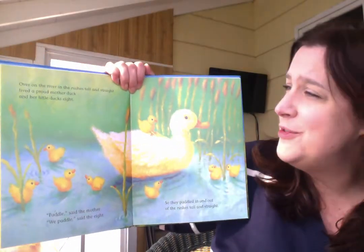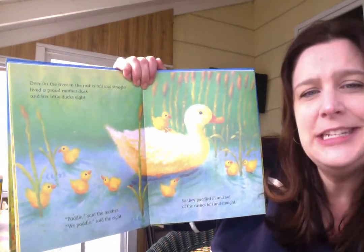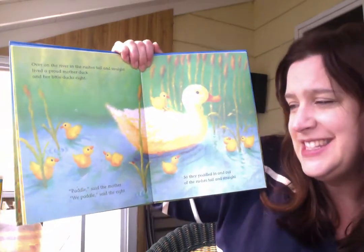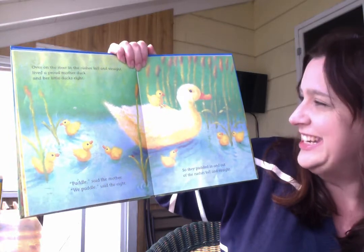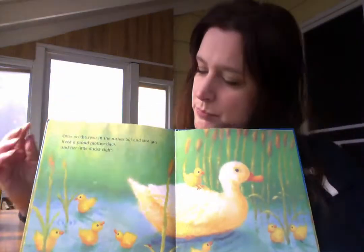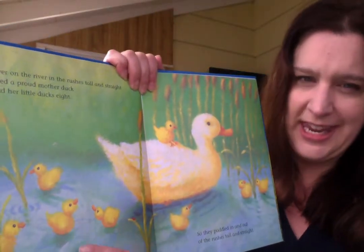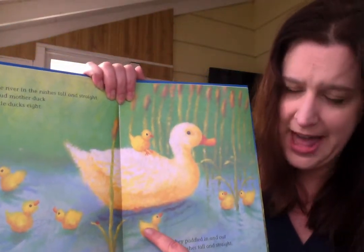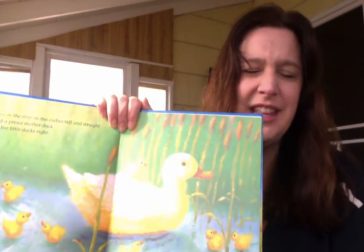It's a duck. Over on the river, in the rushes tall and straight, lived a proud mother duck and her little ducks eight. Paddle, said the mother. We paddle, said the eight. So they paddled in and out of the rushes tall and straight. Look at all the little baby ducklings. Let's count them. Ready? One, two, three, four, five, six, seven — seven little ducklings paddling. What do you think it looks like to paddle? Maybe using your arms to paddle, paddle, paddle, like that.